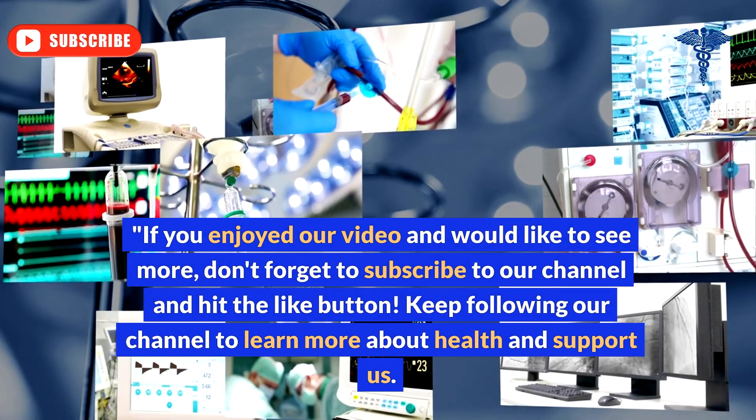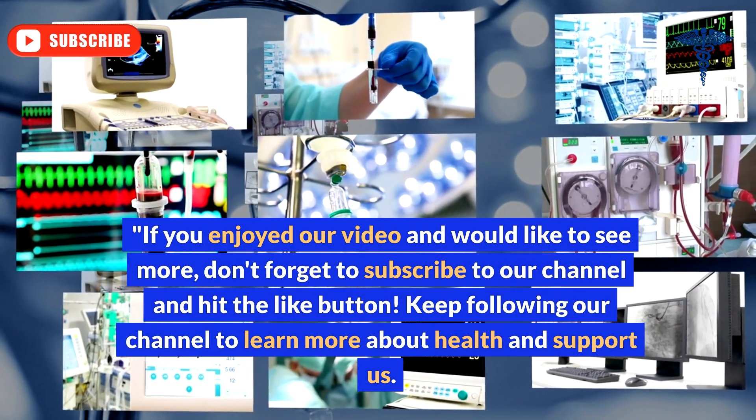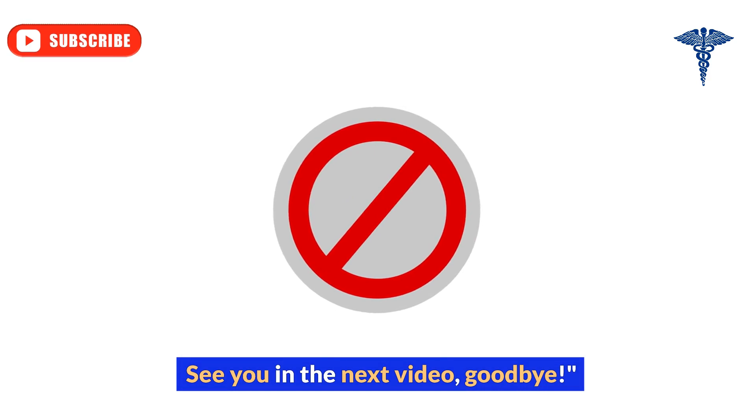If you enjoyed this video and would like to see more, don't forget to subscribe to our channel and hit the like button. Keep following our channel to learn more about health. See you in the next video — goodbye.